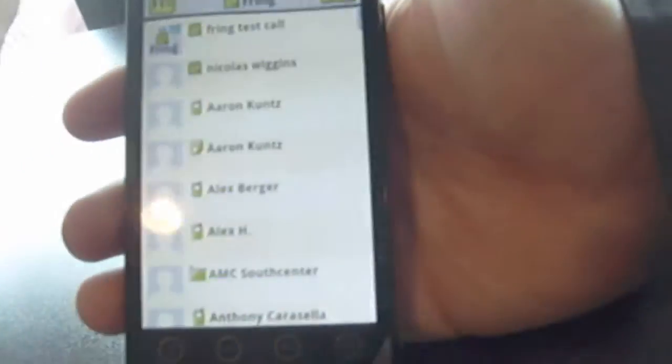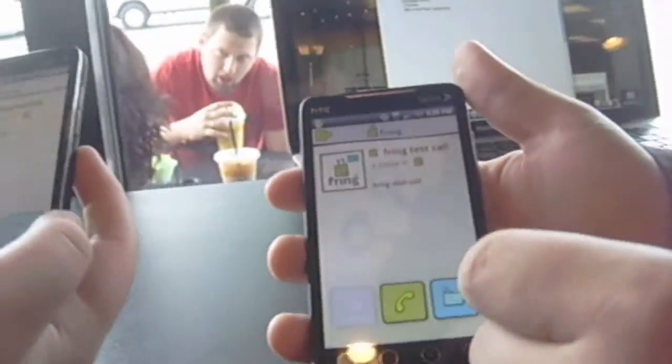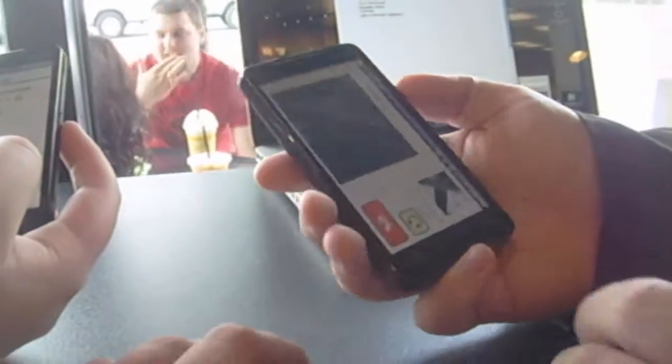Fring gives you your normal list of friends. Nicholas is on top right now because he's online — normally it's organized alphabetically. Here we go — initiating the video call right now.